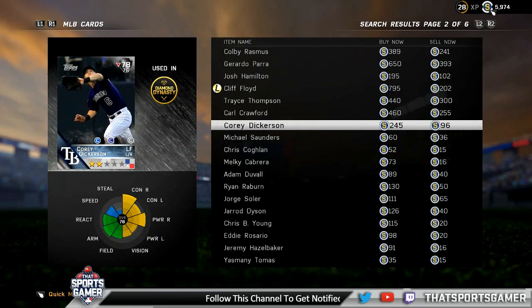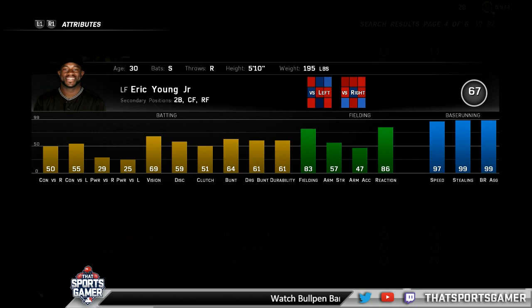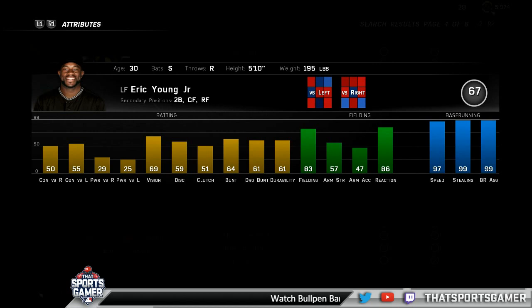Jason's replacement for Dickerson is Eric Young Jr., a free agent this year. The downside is you won't get progress toward innings missions. But he's a great contact hitter, defensive substitution, and pinch runner — he doesn't start but comes off the bench. Using the contact swing and starting the cursor low in the zone looking for a ball to drive for a single, Jason has hit .409 average with him — all singles, no doubles, triples, or home runs.